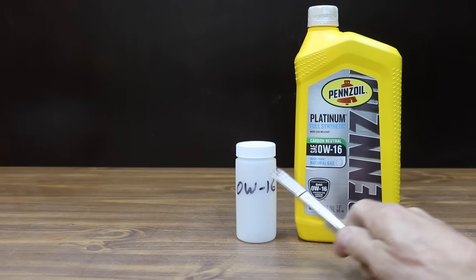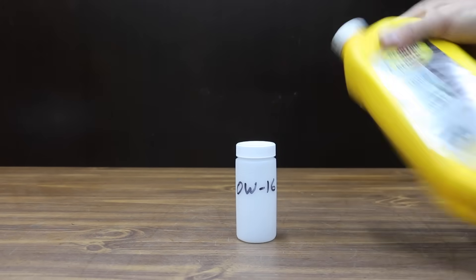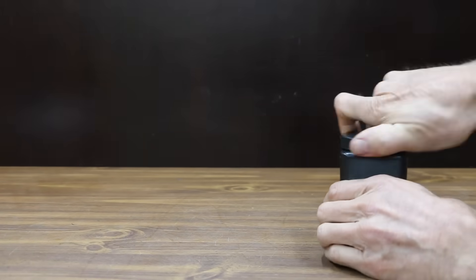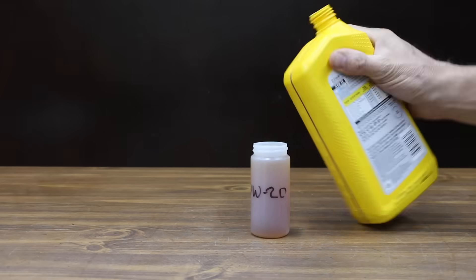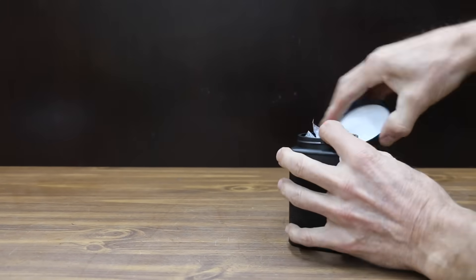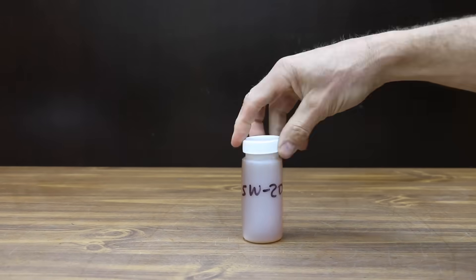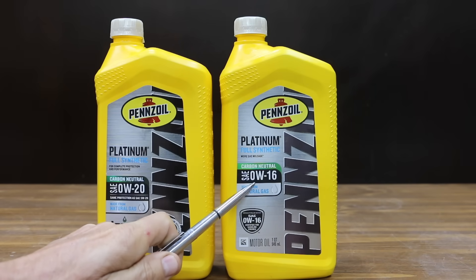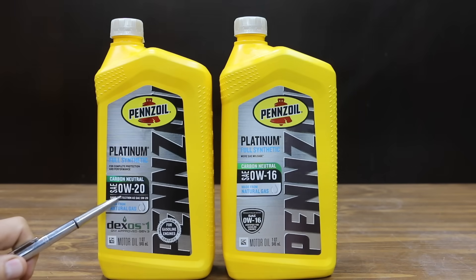Let's send off the oil to an oil testing lab. To avoid a mix-up, I'll label each of the plastic sample bottles. I always shake oil containers before sending off samples, just in case part of the additive package has fallen out of suspension and settled at the bottom of the container. The oil testing lab will provide us with information on the oil's anti-wear additive package, detergent dispersant content, as well as a total base number.